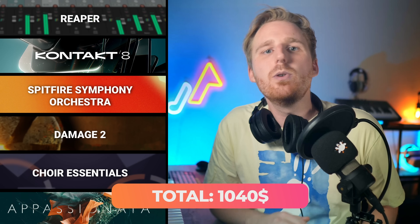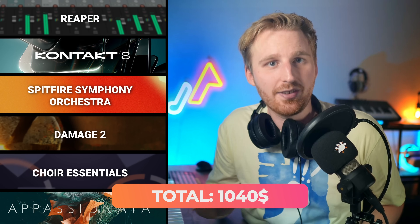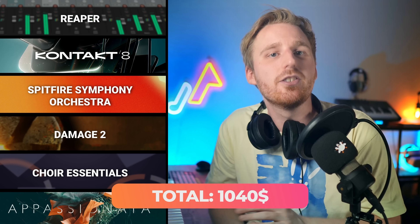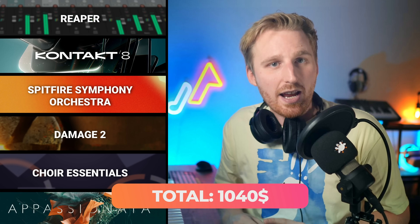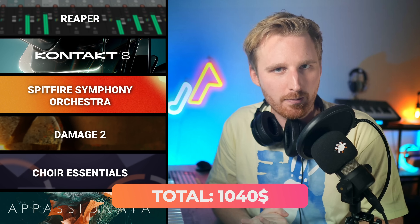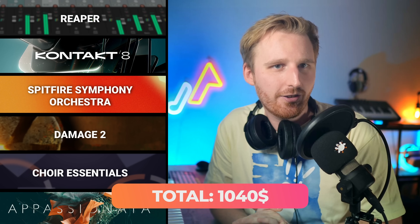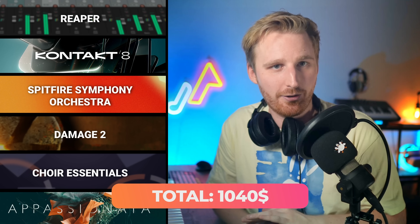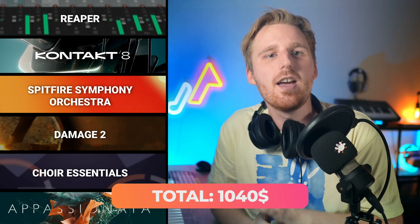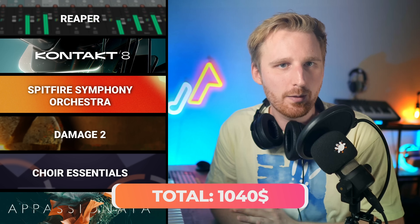Overall, Spitfire Symphony Orchestra does a fantastic job as the centerpiece of our $1,000 general orchestra build with its tons of content and gorgeous hall sound. We were able to broaden out the percussion with Damage 2, added an essential choir, and with the remaining dollars gave our string section a little treat with Spitfire Appassionata, which excels at performing intense and silky melodies — recorded in the same orchestral hall as Spitfire Symphony Orchestra.